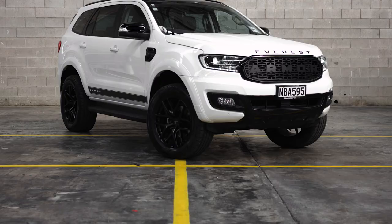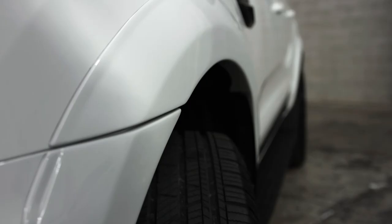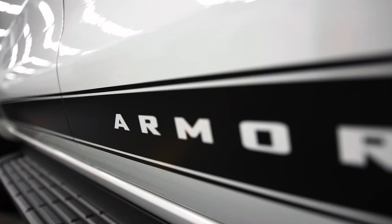Reach the peak of SUVs with a Ford Everest with an Armour pack, including 20-inch wheels, colour-coded flares, custom grille, full blackout including the roof, and Armour decals.